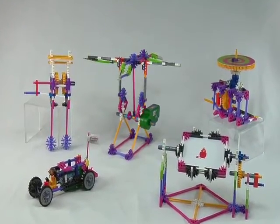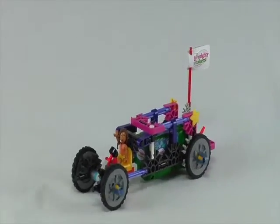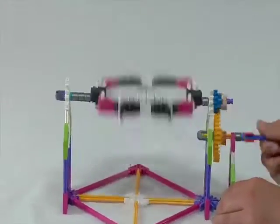The instruction booklet also includes 5 additional builds, allowing you to construct an egg beater, a motorized car, a flapping bird, an obstacle illusion machine, and an animation machine.